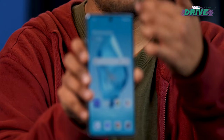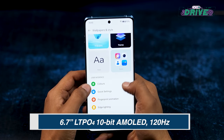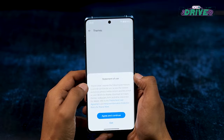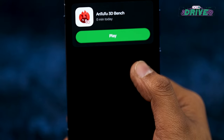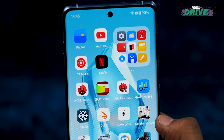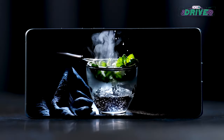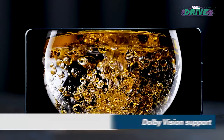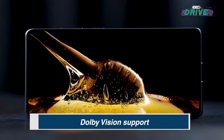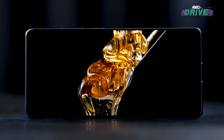One of the most significant upgrades on the 12 R is this Pro XDR curved display. It uses an LTPO4 AMOLED panel, which allows the phone to switch between refresh rates dynamically based on what's on the screen. This makes every interaction smooth and allows the phone to conserve battery life. The screen also gets support for Dolby Vision and HDR10 Plus, and offers a sharper 1.5K resolution, which is excellent for watching videos and movies.